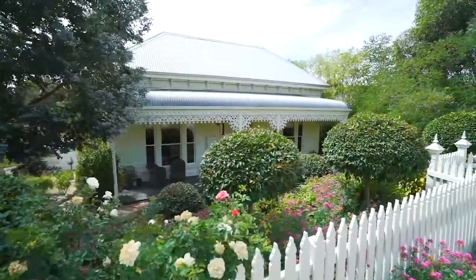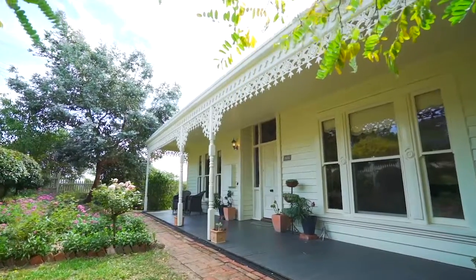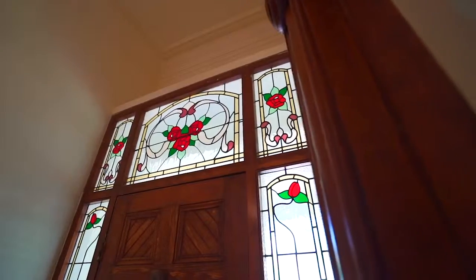This beautiful Victorian facade will impress from the moment that you arrive and is situated on the Melbourne side of town. Hi, I'm Mark Nunn from the Buxton Real Estate Group and welcome to 117 Finlay Street here in Brownhill.